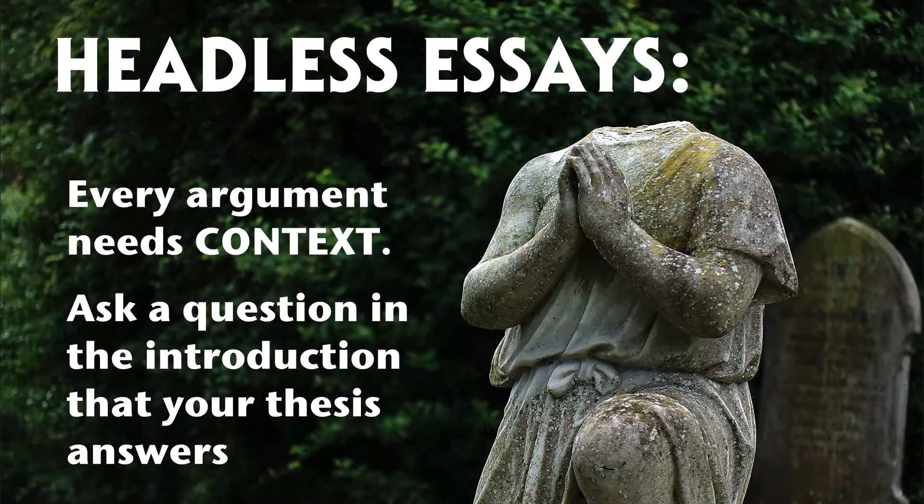At number five is the headless essay, or writing that lacks a substantial introduction. An argument without a head really doesn't explain where it's going or why, so the reader doesn't understand the direction of the argument, the context, or what's at stake. When you make any extended argument, say longer than a page, it should always start with explaining the context of your own argument, the thesis statement, and give a short introduction of how the argument will be ordered.